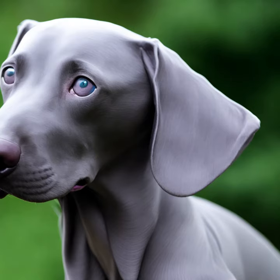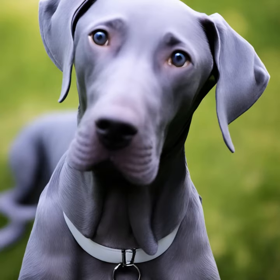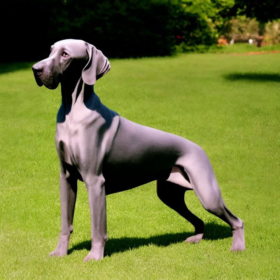Grooming: Weimaraners have a short coat that requires minimal grooming. Regular brushing helps keep their coat clean and removes any loose hair. They are a relatively clean breed with little to no doggy odor.